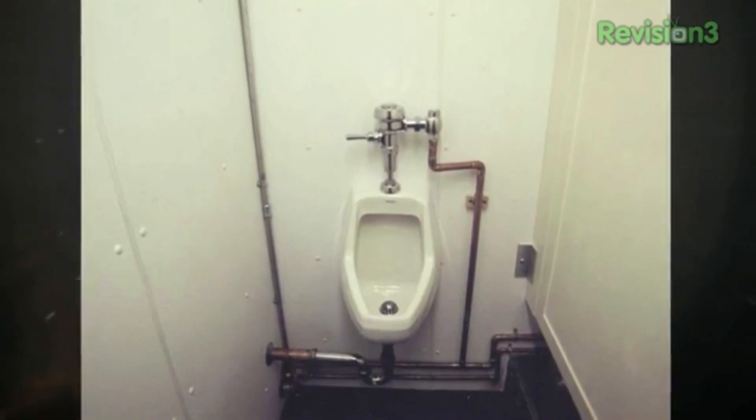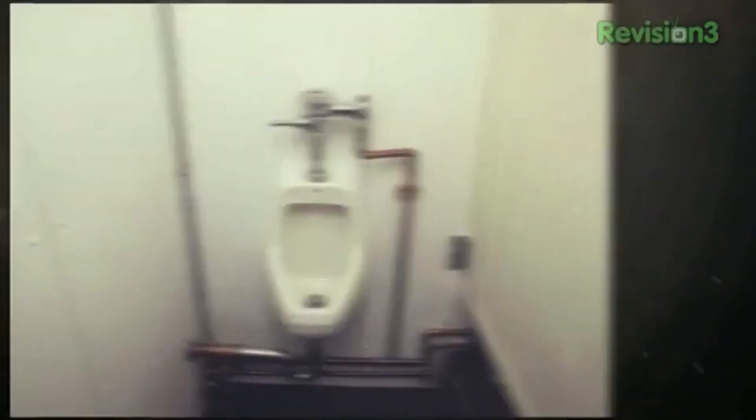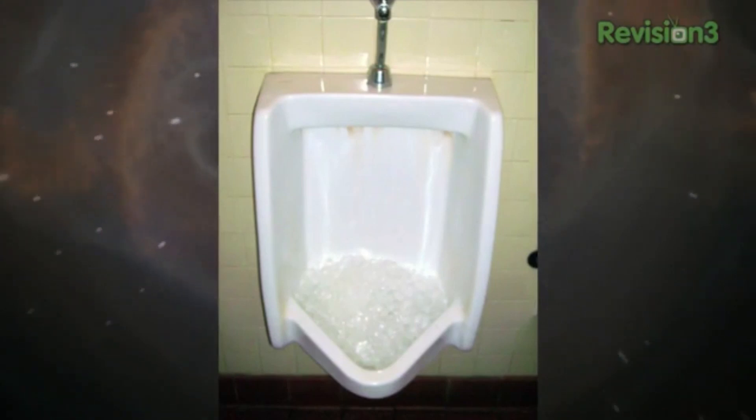And the number 1 place to go number 1 — the most remote urinal in the world — the urinal at the Amundsen-Scott South Pole Station. No need to put ice in that one to keep it fresh. To the two women watching: yes, they actually do put ice in those things.